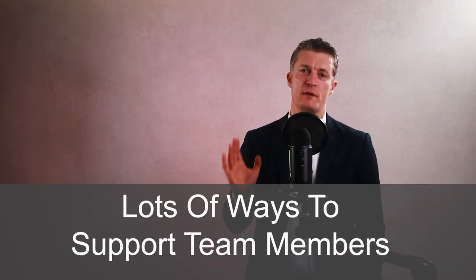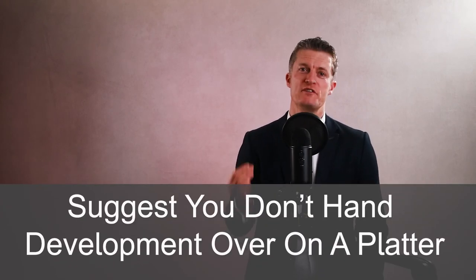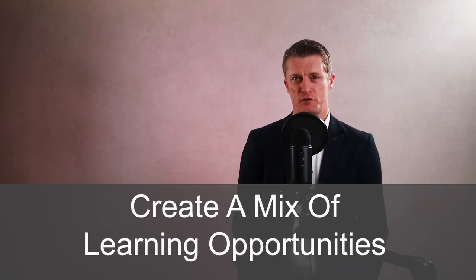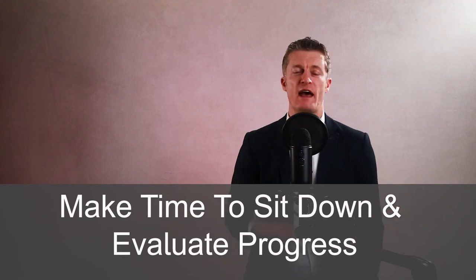There are lots of ways of helping to support team members develop their careers that directly help you, your team, and the business become even more successful. I would also suggest that you don't hand training and development on a platter to your team members. Create a mix of learning opportunities — some that need the employee to work from their own initiative, and others provided as part of their day-to-day jobs. Finally, make the time to sit down and evaluate progress periodically with the team member. If you and the business are investing in them, you want to see them keeping up their side of the bargain — reaching the agreed milestones and targets as a result of the career development opportunities created for them.